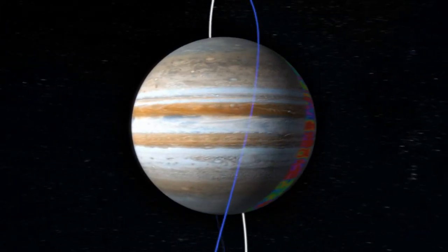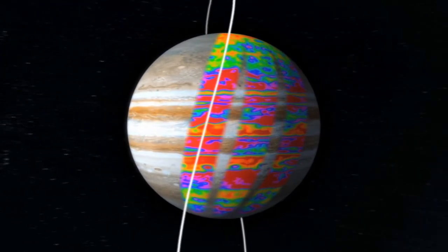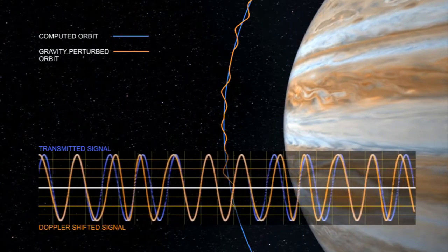The way Juno determines whether there's a solid core in the center of Jupiter is by carefully measuring its gravity field. We do that with something called Doppler. The spacecraft gets pulled and pushed by Jupiter's gravity field, and we can sense that through the communication system back to Earth.